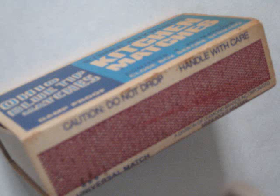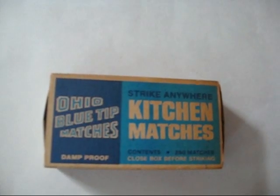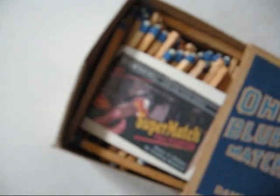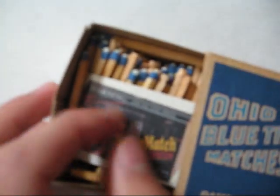Now, good quality Blue Tips are a rare collector's item, especially the Strike Anywheres. An unused box of Ohio Blue Tip Strike Anywheres like these — and you can see the divider, so it's new — could sell for as much as $60.